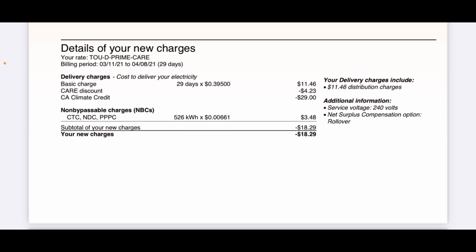I'm on a time-of-use plan, so the bill breaks down my charges. The basic charge is the connection fee you pay to be connected to the grid — I understand that fee since they have to service the infrastructure. I also have a CARE discount of $4.23 and a California Climate Credit of $0.29, which they tend to give once a year. There are also non-bypassable charges — basically fees for being connected to the grid. After all those fees and credits, I have a credit of $18.29.